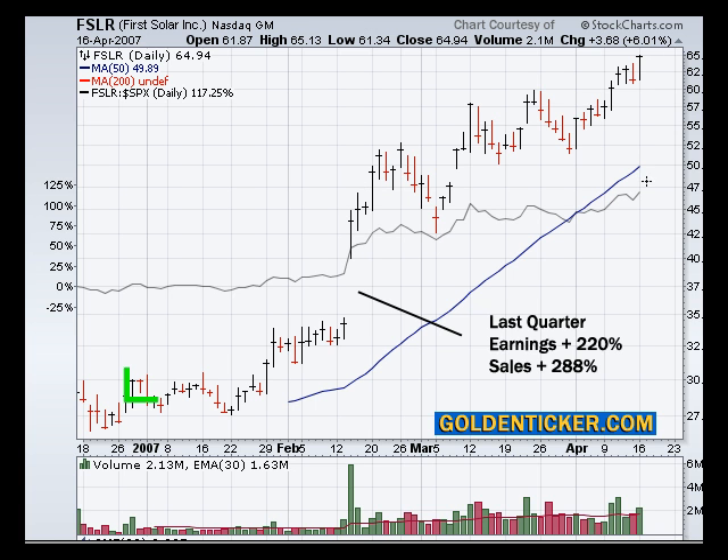Coming up, we see that the 50-day moving average is in a very strong uptrend, as well as the relative strength line — this squiggly kind of gray line. Today we were up 6% and closed at the top of the range on good strong volume, and we've had good strong volume in the last week or so, and the stock is acting very well.